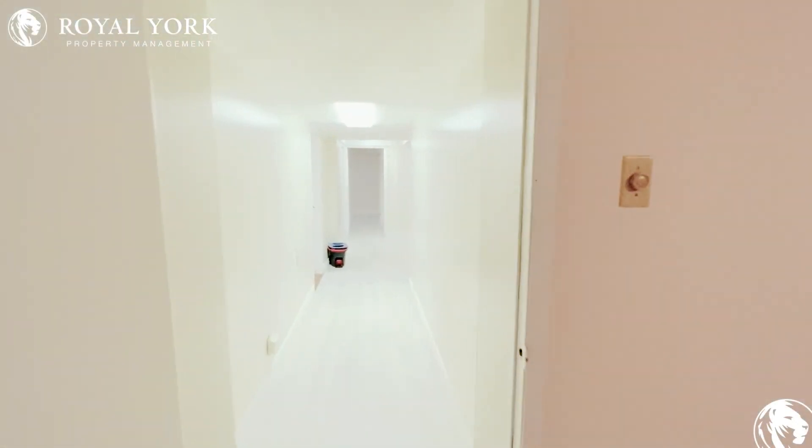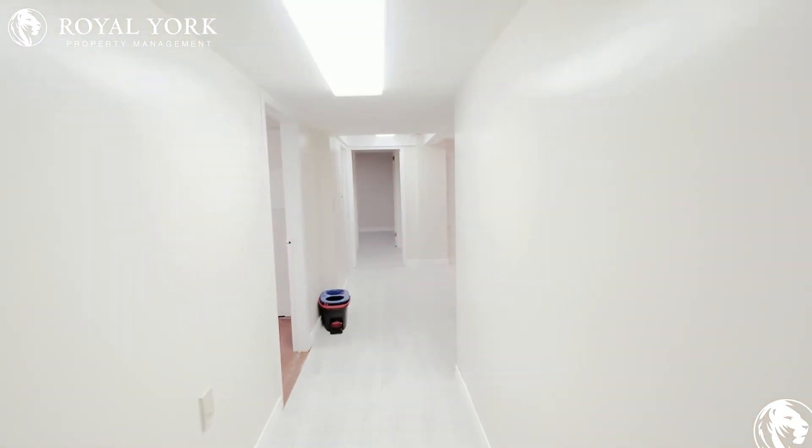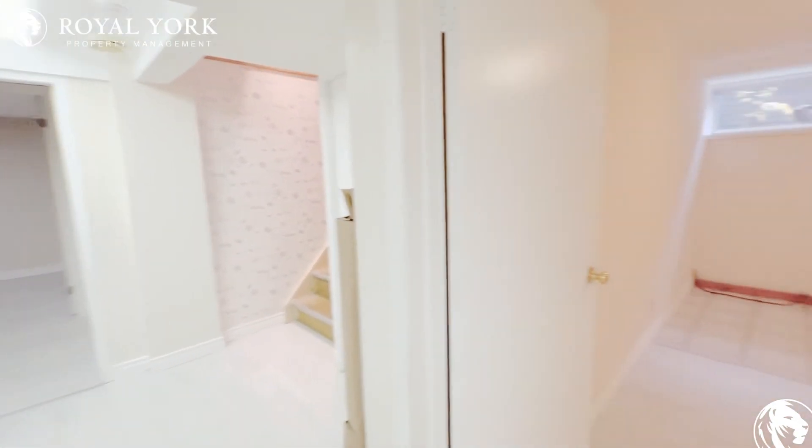If you are interested in this three bedroom, one bathroom unit available for rent by Royal Yard Property Management, please feel free to reach out to us 24 hours a day, seven days a week. Thank you.